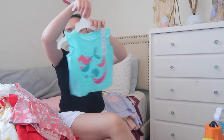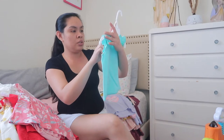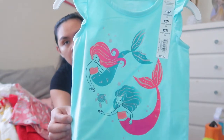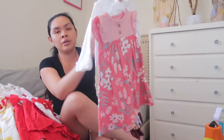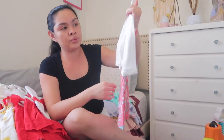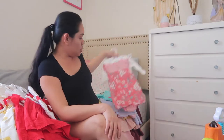And then this shirt — it's a mermaid Jumping Bean, I think it's from Kohl's. Oh, there are mermaids on it. And then like a dress with a cardigan — a white cardigan, so cute. It's from Carter's, 12 months.